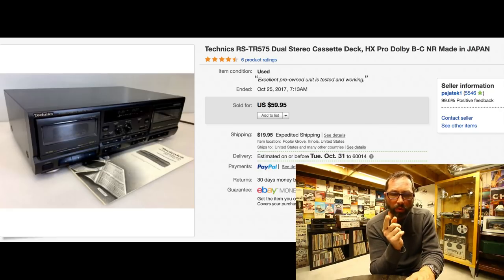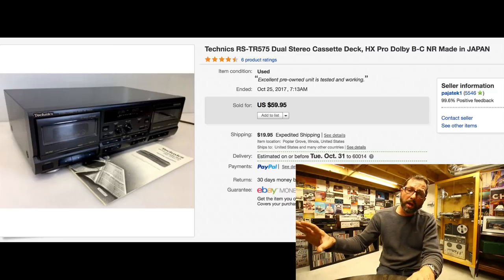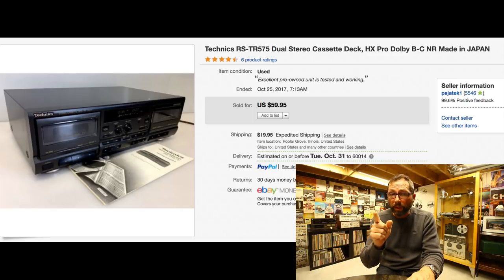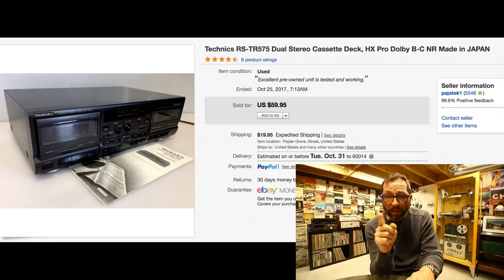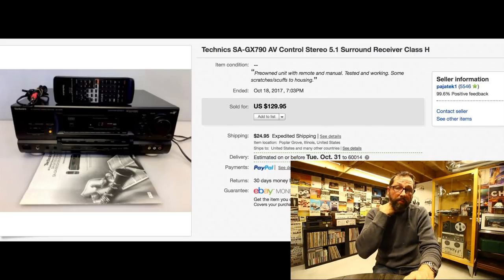The next couple items came from the same pickup — a garage sale where I bought a bunch of electronics from a guy for $100. This Technics double cassette deck I actually came back for and paid an additional $10 because it was in such good condition with the remote. What struck me was that it was made in Japan, which is unusual for late-80s/early-90s Technics. It also has Dolby BC. It sold within a day for $59.95 with $20 shipping.